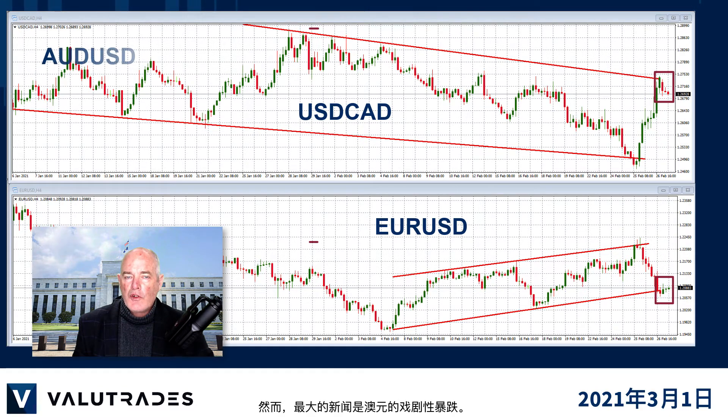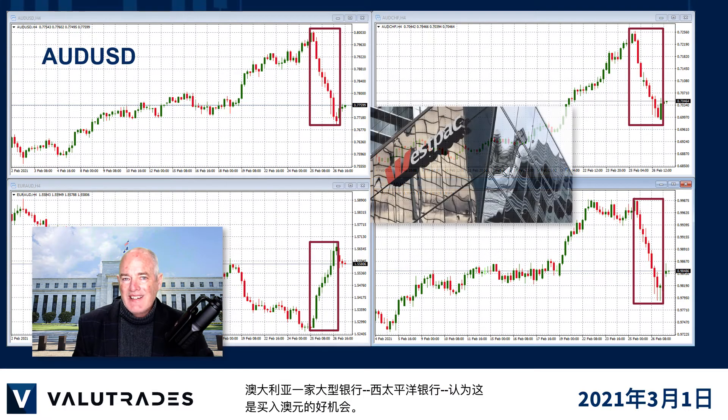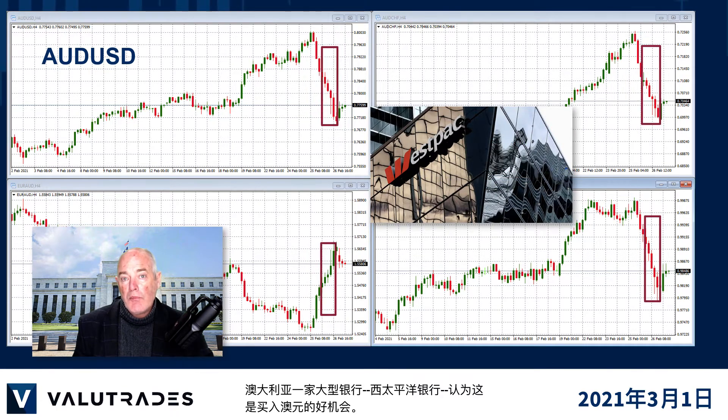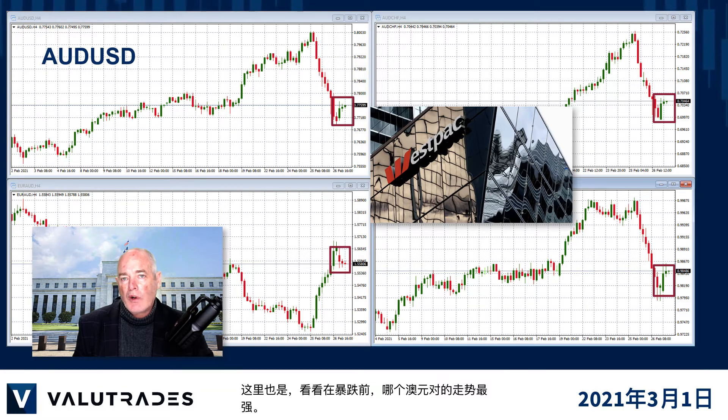The big news, however, was the dramatic crash of the Australian dollar. This morning, we see that the Reserve Bank of Australia bought a huge amount of their own government bonds to stop the slide. One major Australian bank, Westpac, sees this as a great opportunity to buy Australian dollar. Check to see which Aussie pair had the strongest trend before the crash.